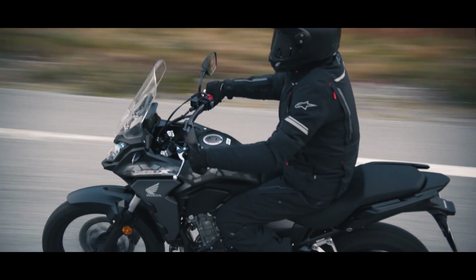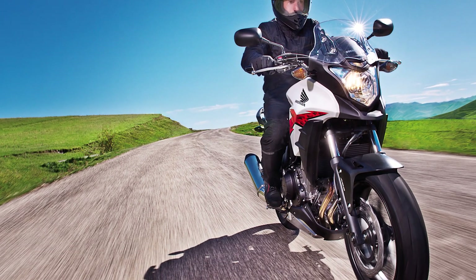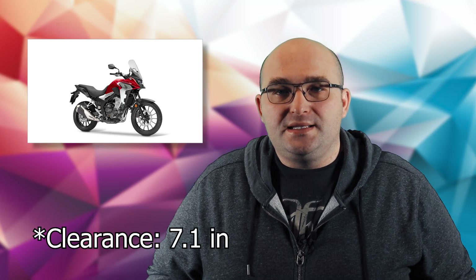Seat height is not adjustable at 830 millimeters, but the riding position has been adjusted to be more of an upright adventure position. Ground clearance is at an acceptable 180 millimeters.